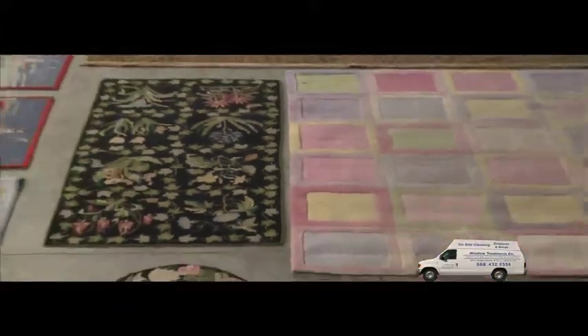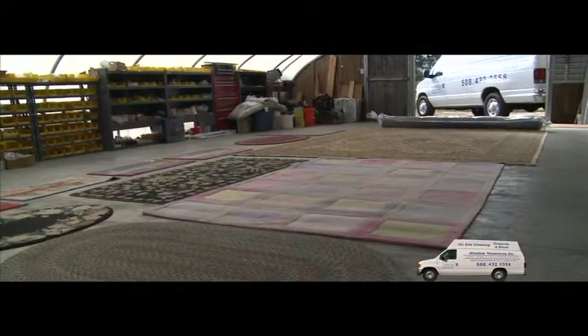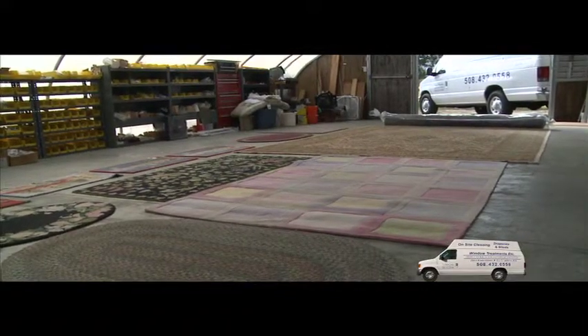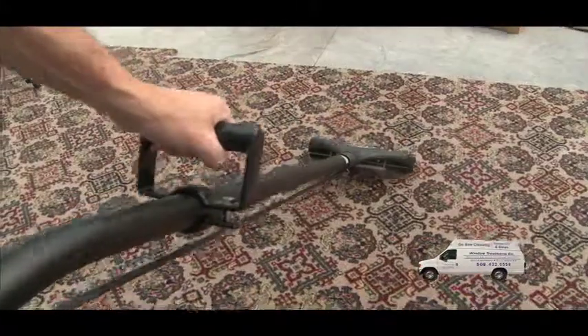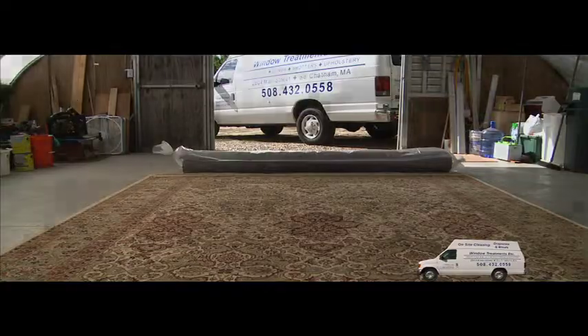From various colored area rugs to fine handmade Oriental rugs, our staff carefully transports them from your home to our cleaning facility where they're professionally cleaned, dried, wrapped up, and ready to be delivered back to you in just a short time.